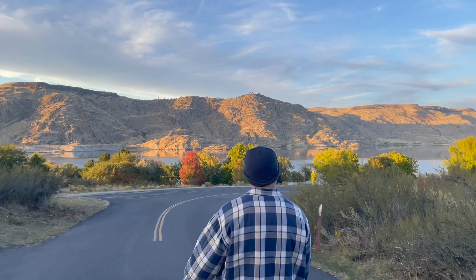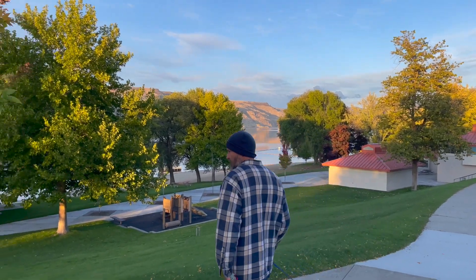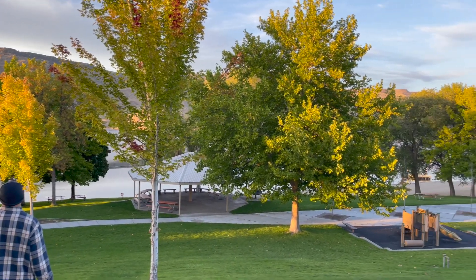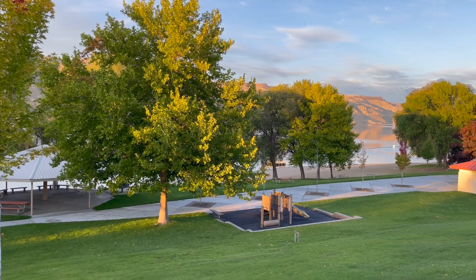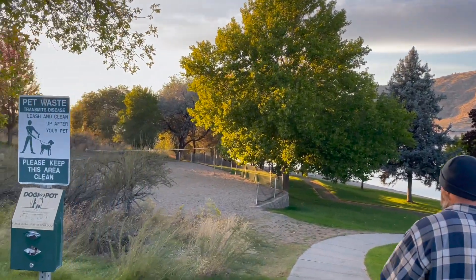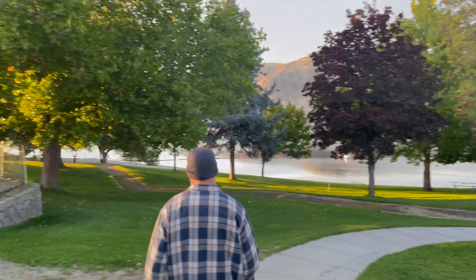This campground has an amazing little beach area right up against Lake Roosevelt, and it is just absolutely gorgeous. All the trees are turning now too, so it's just the most beautiful time to be here. They have a pavilion down here for gathering family and friends, a little playground, and over here they have a volleyball court. The best thing is that nobody's here — it's awesome.